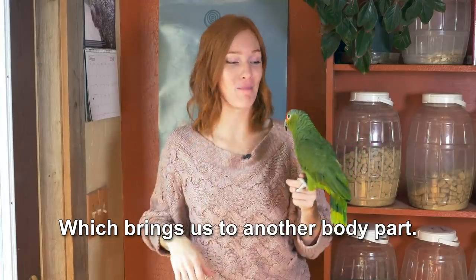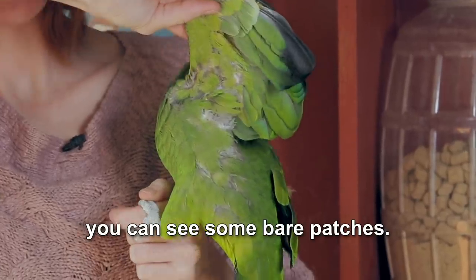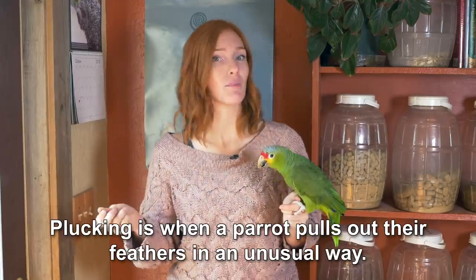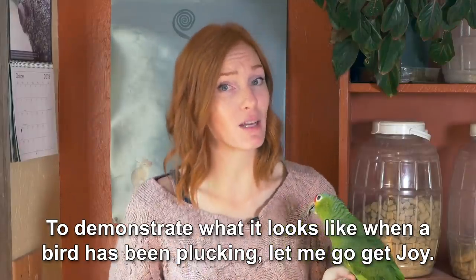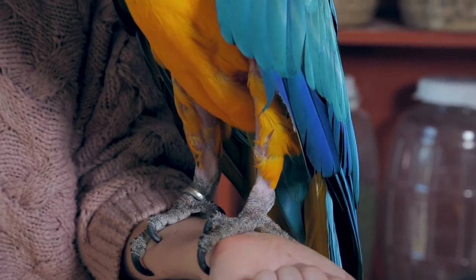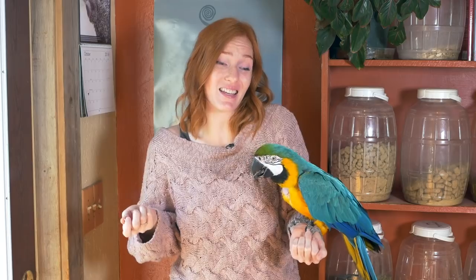Which brings us to another body part — parrot's skin. If you look under Zoe's wing, you can see some bare patches. So many people mistake the look of a parrot's armpit and think that they're plucking. Plucking is when a parrot pulls out their feathers in an unusual way. To demonstrate what it looks like when a bird has been plucking, let me go get Joy. This is Joy the Blue and Gold Macaw. See how you can see her skin on her chest and her upper legs? That's not normal. If your parrot has unusual patches of visible skin, you need to talk with your avian vet to see why your bird is plucking and what you can do to help them. We do everything we can to make sure she's getting everything she needs to feel safe, happy, and healthy. Sometimes our efforts help reduce her plucking for weeks, and then sometimes she'll have a bad night and she'll pull them all out again.